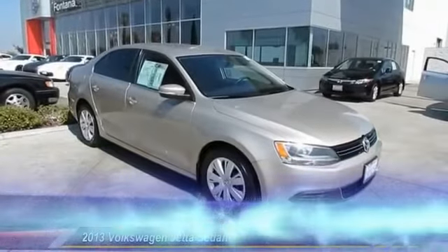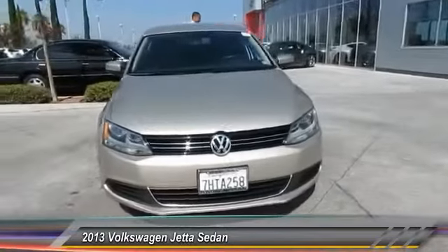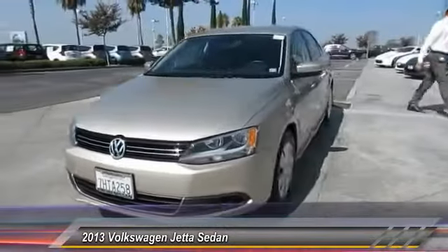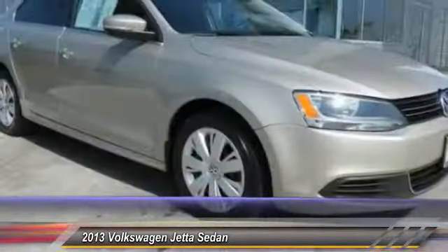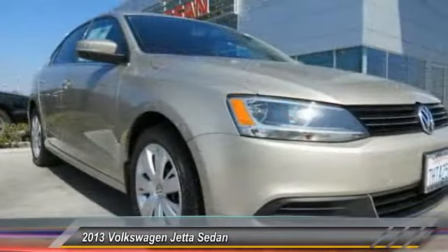The 2013 Jetta. The Jetta is a premium car that is family friendly with a great price. Agile and confident handling. The Volkswagen Jetta is priced below $15,000. This vehicle has less than 80,000 miles.